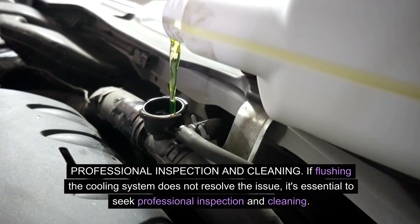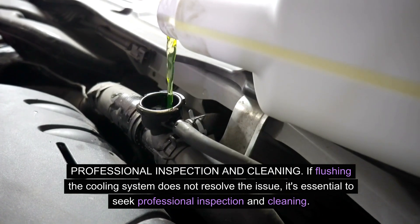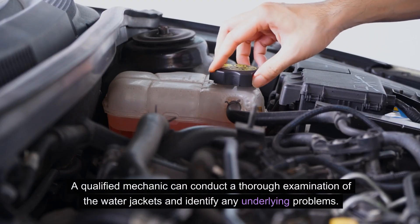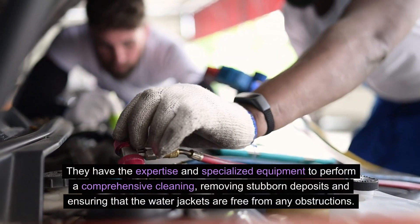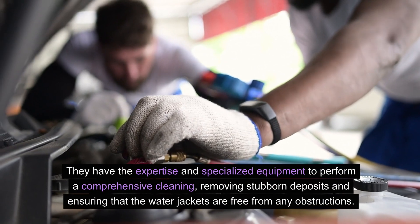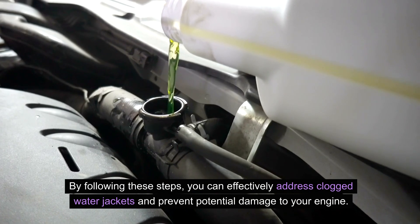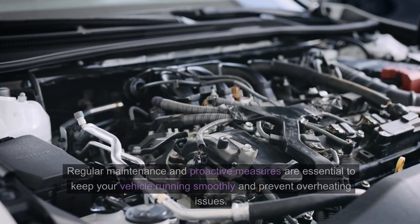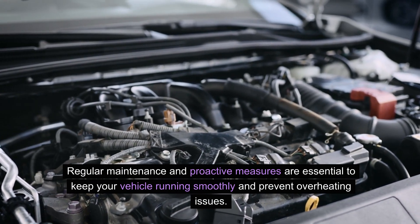If flushing the cooling system does not resolve the issue, it's essential to seek professional inspection and cleaning. A qualified mechanic can conduct a thorough examination of the water jackets and identify any underlying problems. They have the expertise and specialized equipment to perform a comprehensive cleaning, removing stubborn deposits and ensuring that the water jackets are free from any obstructions. Regular maintenance and proactive measures are essential to keep your vehicle running smoothly and prevent overheating issues.